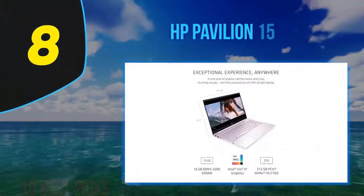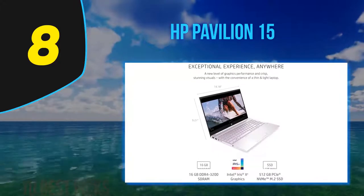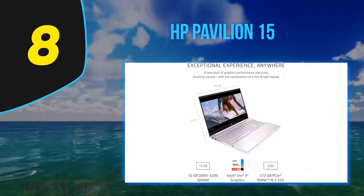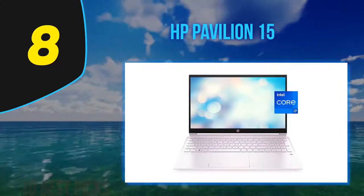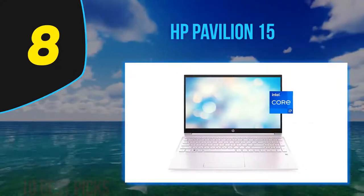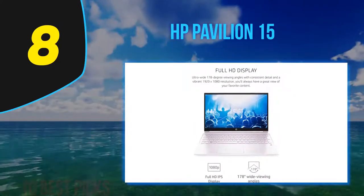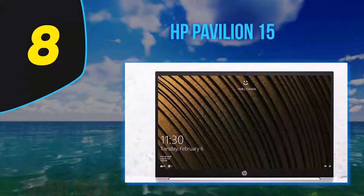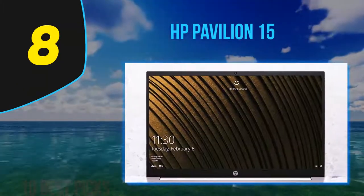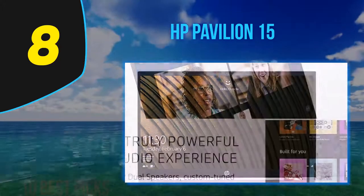Number 8 on my list: the HP Pavilion 15. The HP Pavilion 15 is a laptop with a full HD IPS touchscreen, 512GB fast SSD, Ryzen 5 3500U processor, and 8GB of RAM. There are other models in the range, but this one offers a good balance between performance and price — currently around 550 pounds or $600, though prices vary.